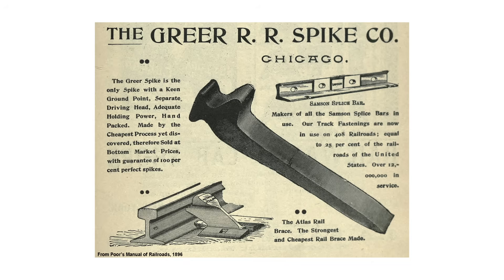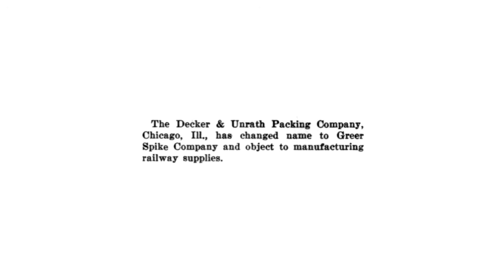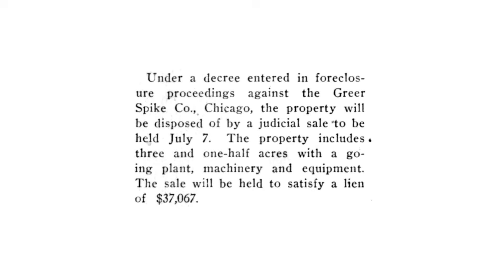Howard Greer also killed his invention through a series of disastrous business decisions. In 1895, he formed his own company, the Greer Spike Company, and split from Morris Sellers & Company. In 1901, he bought the Decker & Unrath Packing Company, a beef processor in Chicago, and reconstructed its packing plant to become his factory. The Greer Spike Company quickly descended into inescapable debt, and the remainder of its existence was subject to lawsuits to recover what it owed. In 1906, only two employees were listed for the company, and by 1910 it was sold at foreclosure auction.